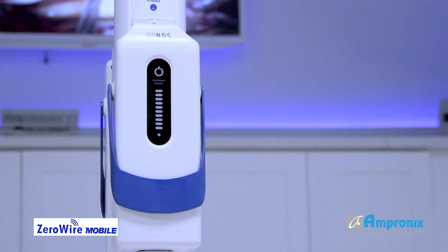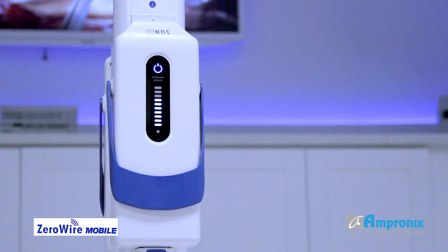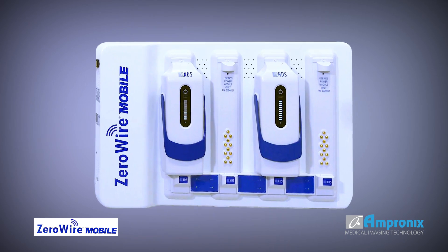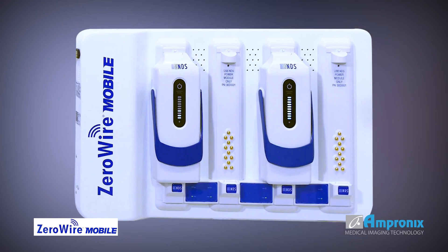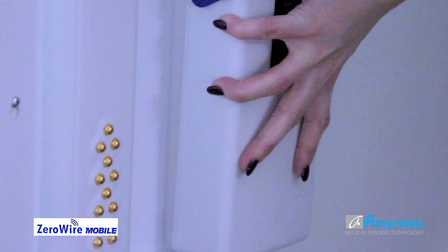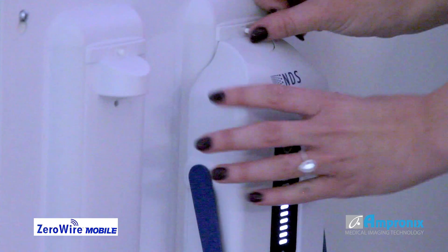Using a simple hot swap process, these batteries are easily interchangeable and prolong the use of the monitor without loss of power during extended operations. Zero-Wire Mobile delivers an efficient, highly mobile imaging solution with quick connectivity, easy maneuverability, and a simple setup process.